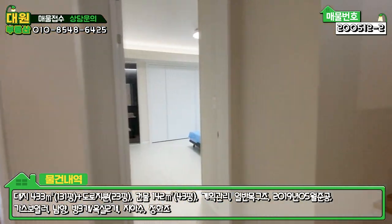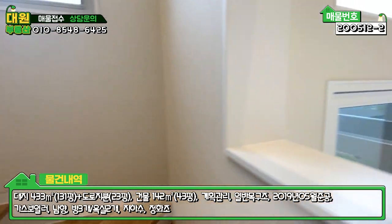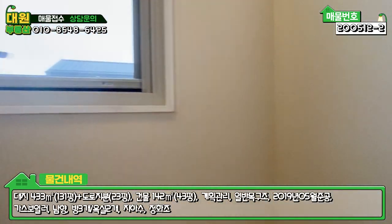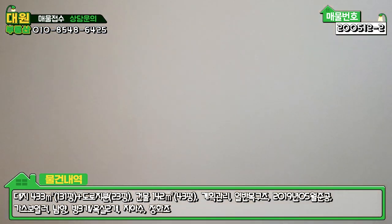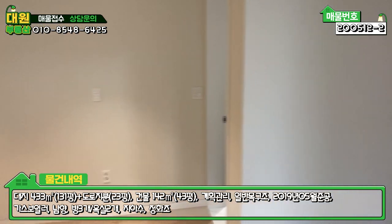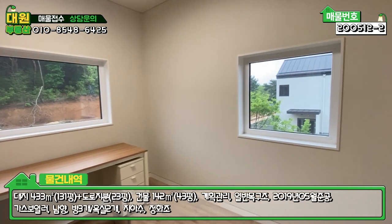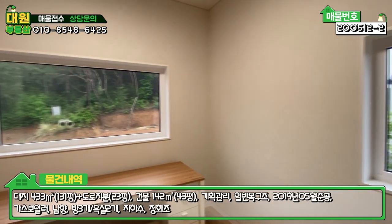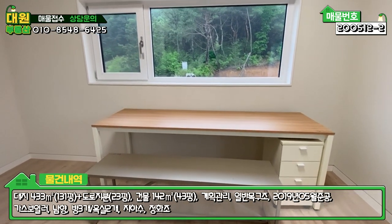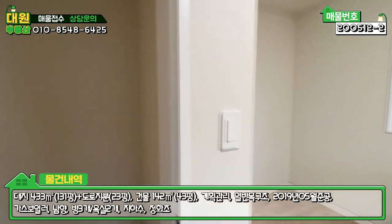바로 2층 한번 올라가 보도록 하겠습니다. 2층 올라가는 계단은 원목으로 시공되어 있고, 올라가다가 1층을 내려다보면 뚫려져 있어서 디귿자로 돌아서 올라갑니다. 2층 우측에 작은 방이 있는데, 창은 두 면으로 빠져있고 아담한 방입니다. 두 닷 브랜드 가구도 세팅해 놓으셨으며 전체적으로 밝은 느낌의 방입니다.